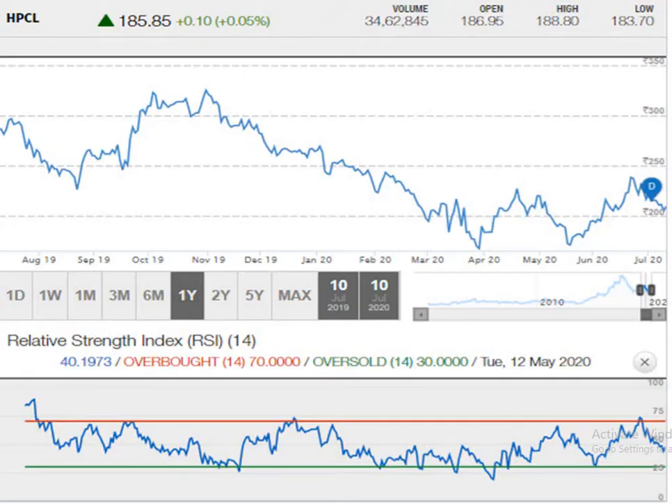This is the 1 year graph. According to which you can see the movement of the script is sideways only. The RSI, relative strength index, is not indicating the script in either overbought nor oversold — it is in the middle.